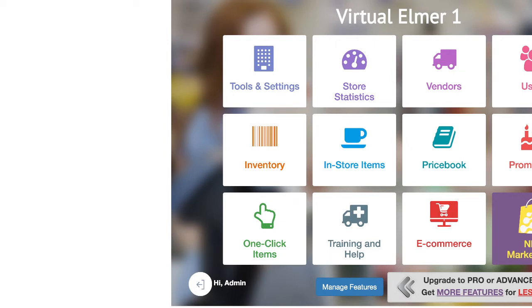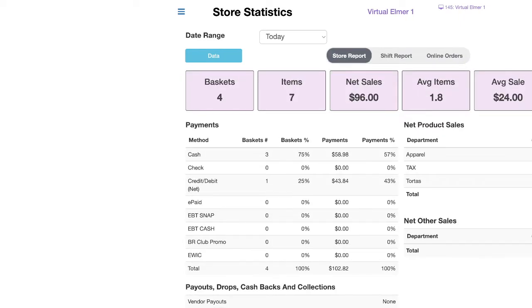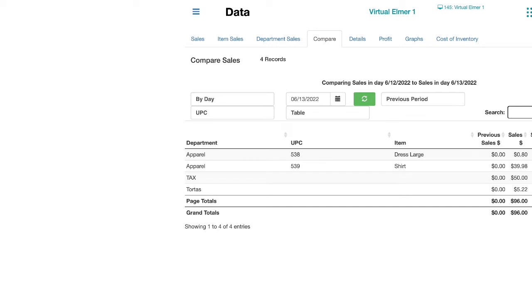If you want to view live transactions, click on 'Store Statistics' — like I'm clicking right now. After that, watch for the blue one that says 'Data' — click on 'Data'. This shows all your detailed sales. The first one is Sales, next is Item Sales, then Department Sales, then Compare — which lets you compare your sales with a previous month. We will make another video on that. The next one is Details.